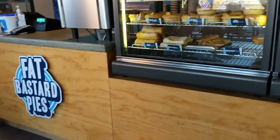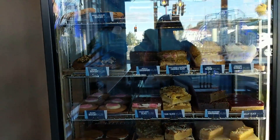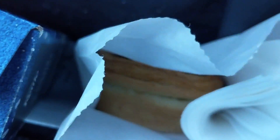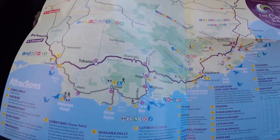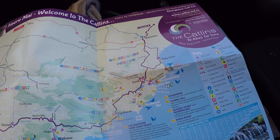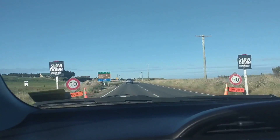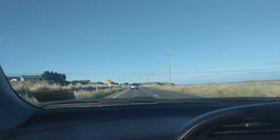We are leaving Invercargill now and heading to Dunedin via the Catlins, but first Fat Bastard's Pies. We got our Fat Bastard's Pies right here. Ryan got lamb, mint, and kumara, and I got seafood. We'll be doing the Catlins and maybe stop along a few spots around here before we head over to Dunedin. Look at all the sheep right there — we're doing the coastal route.